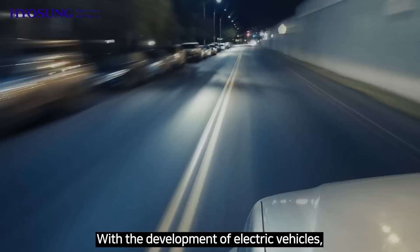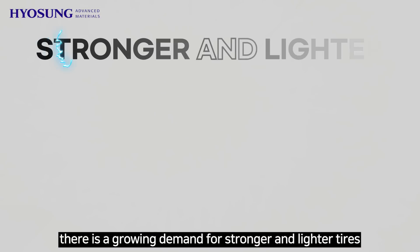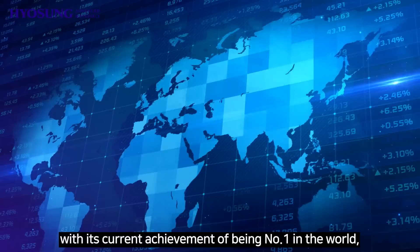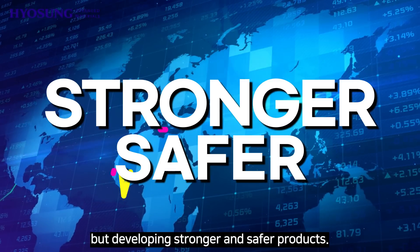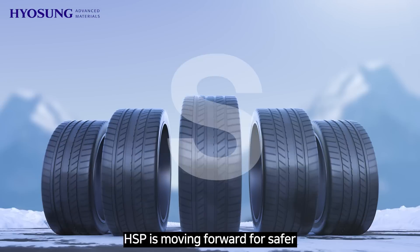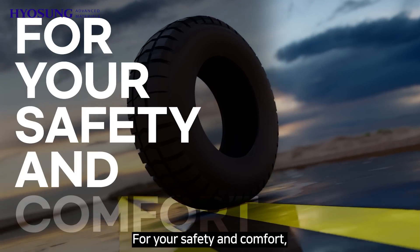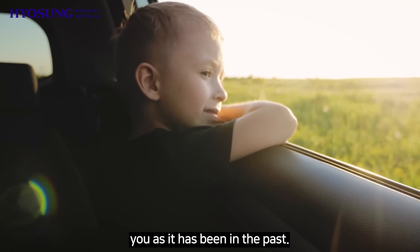With the development of electric vehicles, there is a growing demand for stronger and lighter tires that can endure heavy batteries. Hyosung Advanced Materials is not satisfied with its current achievement of being number one in the world, and is developing stronger and safer products. The Hyosung Advanced Materials polyester tire cord series, HSP, is moving forward for safer and more comfortable tires. For your safety and comfort, Hyosung Advanced Materials will always be with you.